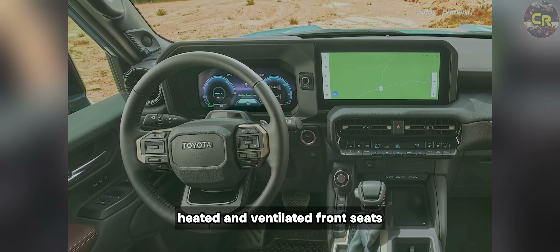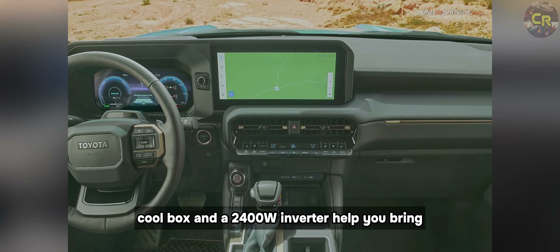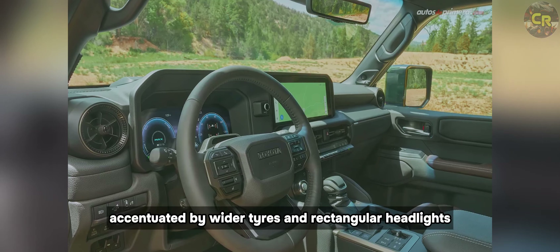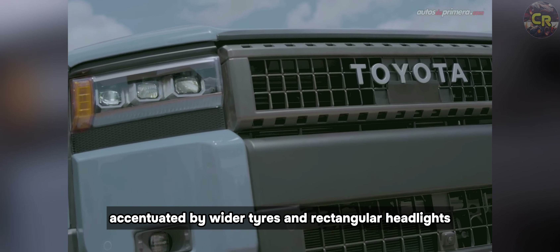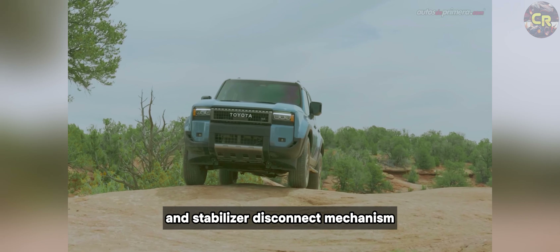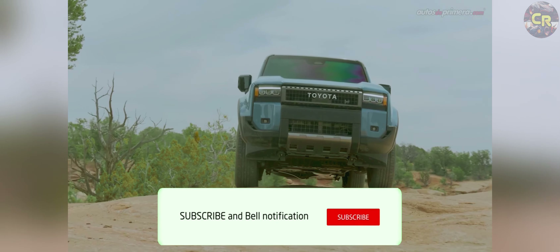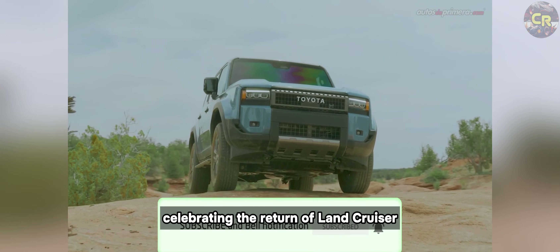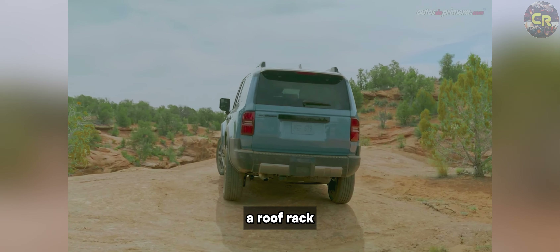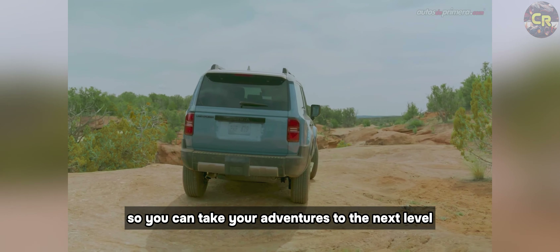Heated and ventilated front seats, an available console cool box, and a 2,400W inverter help you bring the creature comforts from home on all your adventures. A bold exterior accentuated by wider tires and rectangular headlights gives the Land Cruiser a modernized look, while a locking rear differential and stabilizer disconnect mechanism (SDM) support your every move on and off the road. A limited run of First Edition models brings even more premium features — a roof rack, rock rails, and a front skid plate.